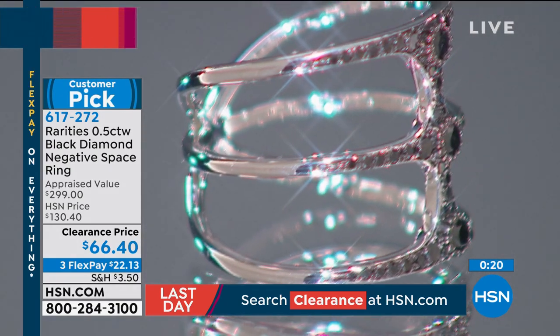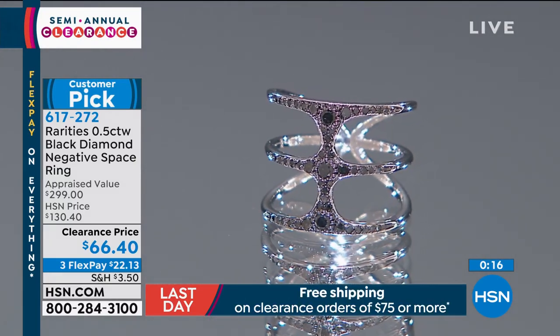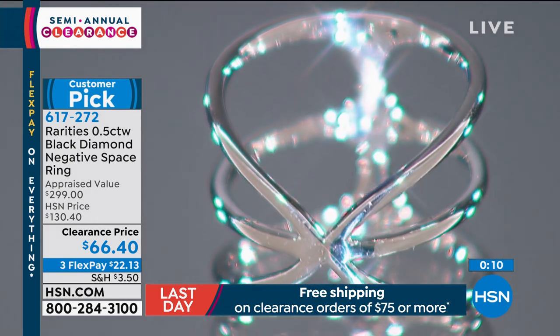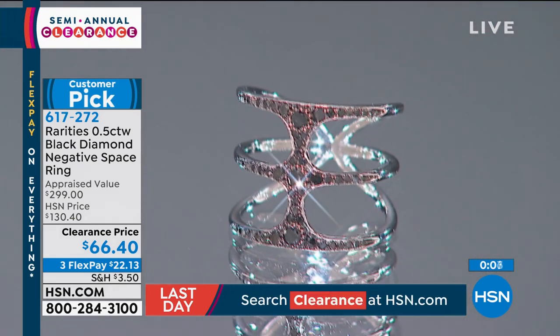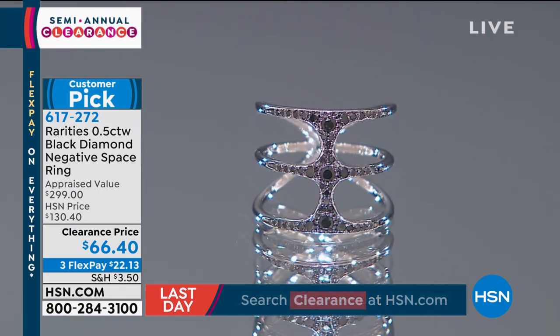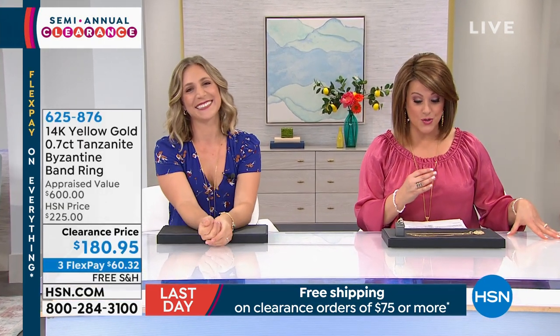With Carol, everything is about the three M's: the meaning, the moment, and the memory. Think about this — the memory is going to be that you scored on a half carat of black diamonds on this hot ring. Item 617-272. We are very limited — more than 200 people on the line for this one. If you want it, you've got to be in the ordering process right now.